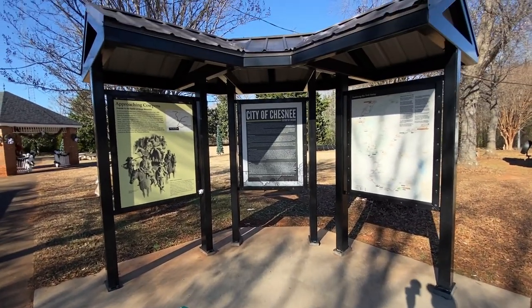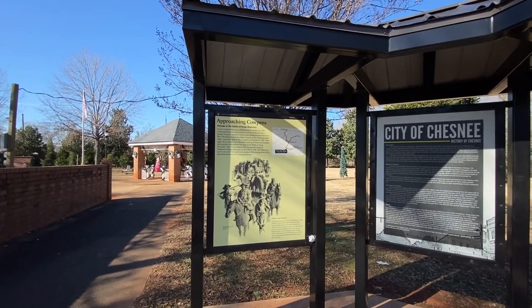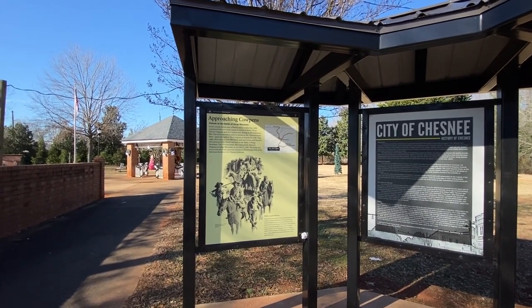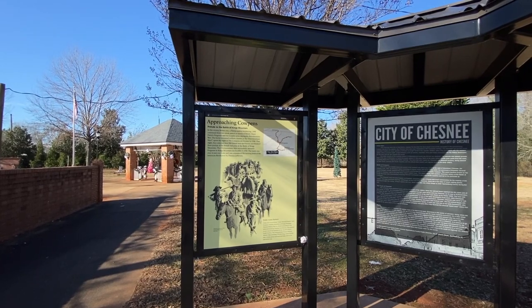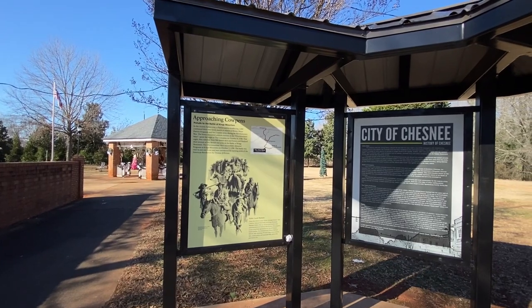I didn't know that. Not too far from here, about two miles, is the Battle of Cowpens — another battle. And you're also near King's Mountain, which we already did. There's a trail around there. We'll come back and do the Cowpens battlefield one day, but we're not going to do it today — we're doing town centers today.